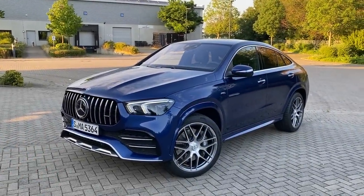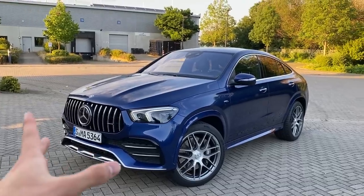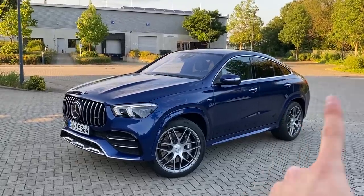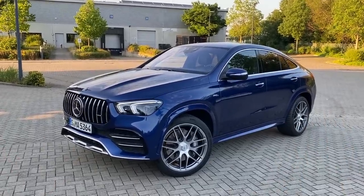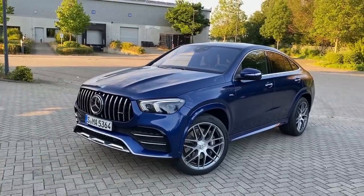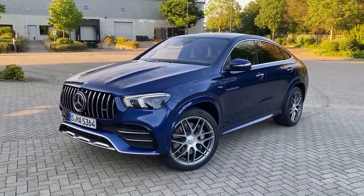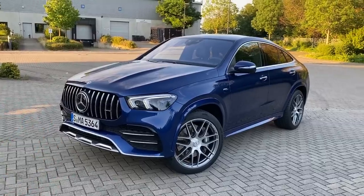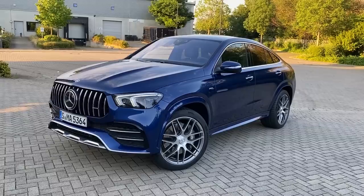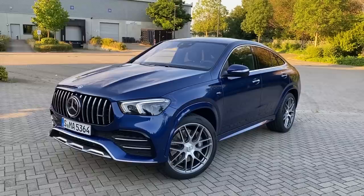Hello guys and welcome back here again on Mr. Ben's YouTube channel. Today featuring the all-new GLE 53 AMG — but not a normal one. As most of you guys can already see, this is a coupe: the new GLE 53 AMG coupe model, very beautiful. A few weeks ago we had the opportunity to drive the normal GLE 400 coupe and you guys really loved it, so here comes the 53 coupe. Thank you very much again to Mercedes-Benz for sending us these cars during corona times.